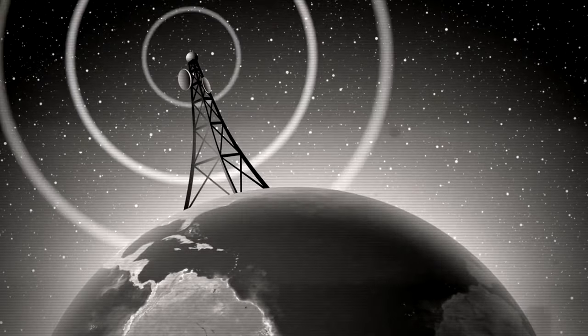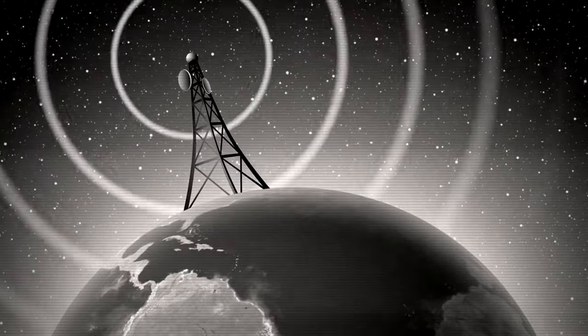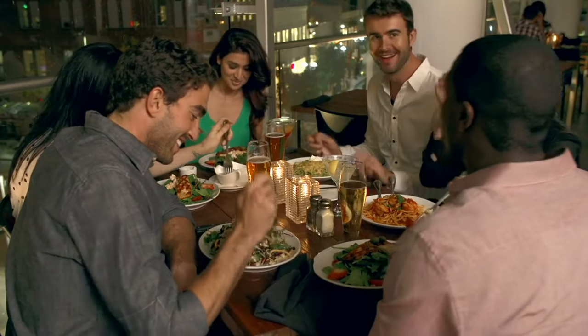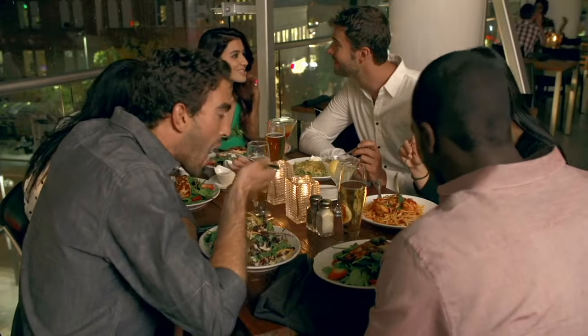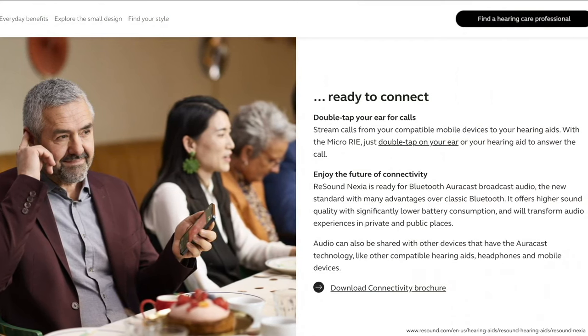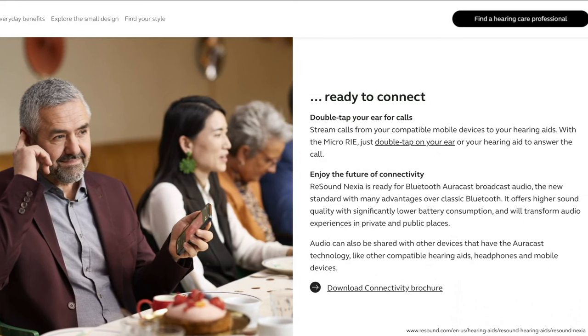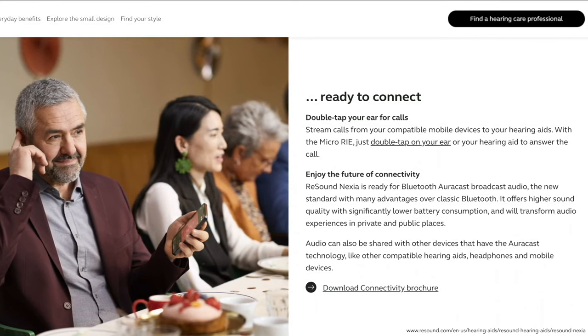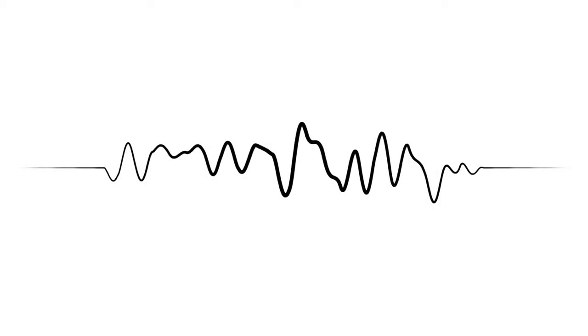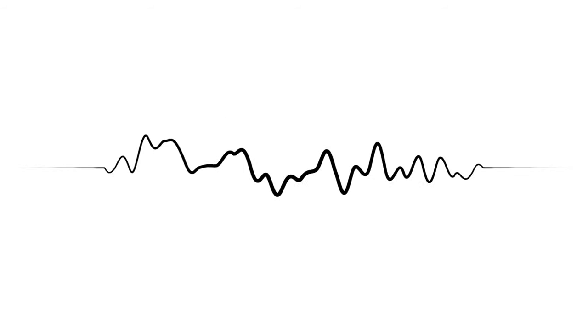Bluetooth LE Audio Auracast connectivity is one of the most exciting features of the ReSound Nexia. This technology lets the hearing aids receive broadcast audio so you can hear streaming audio in public places — like airport announcements directly in your hearing aids or gym TV audio. You can stream from multiple devices, enjoy better sound than classic Bluetooth, and use less battery power. The Nexia employs four microphones and binaural beamforming technology combined with omnidirectional listening to reduce background noise and deliver a natural sound quality for your own voice, with sharper and clearer speech.